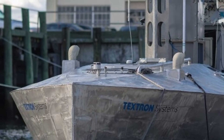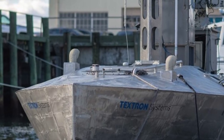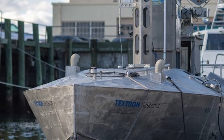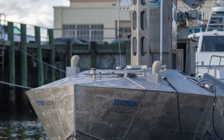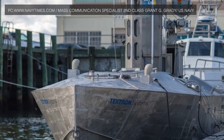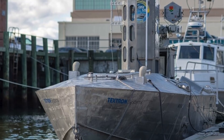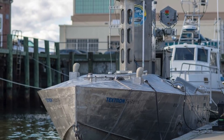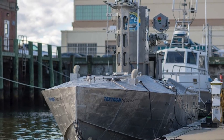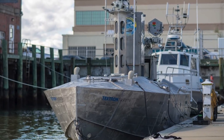CUSV is 39 feet or 12 meters in length and displaces 7.7 tons. It is a small semi-planing hull craft capable of speeds of over 35 knots — that is 40 mph or 65 kmph — and can carry up to 5,000 pounds or 2,300 kg of equipment. It is designed to operate for up to 48 hours without interruption, can operate in an optionally manned configuration, and has large towing and payload capacities, designed to be modular and adaptable for a variety of tasks.